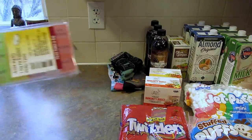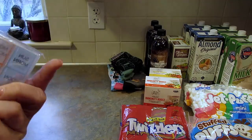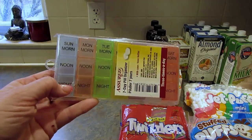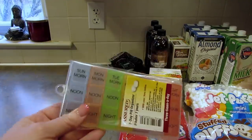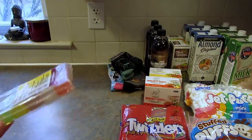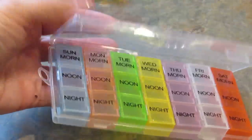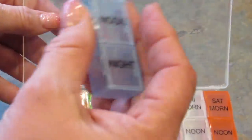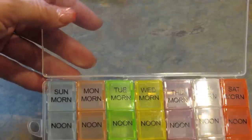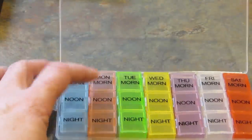I picked up this pill organizer — it's a seven day one. This is because I've been taking more vitamins and then at night some melatonin. I thought I would use this to make sure I actually take them, because sometimes I forget. So this is how it comes — you open it up and each day is individual, which I think is kind of cool. You can take it with you if you have to go out for the day.